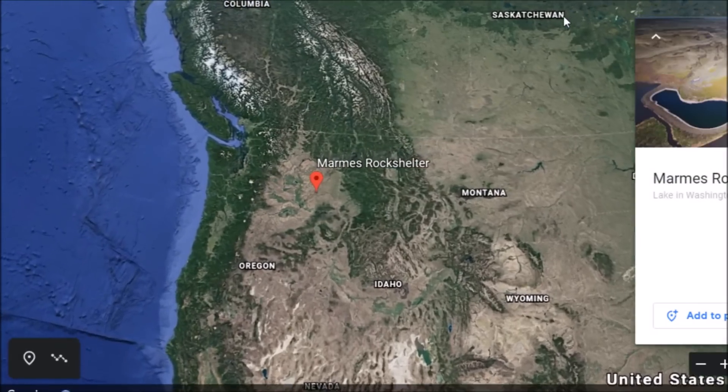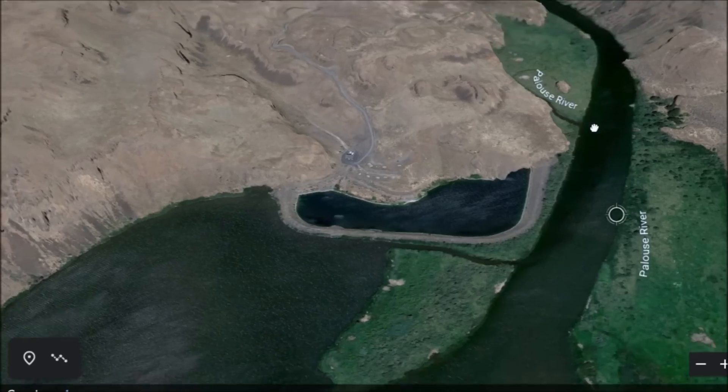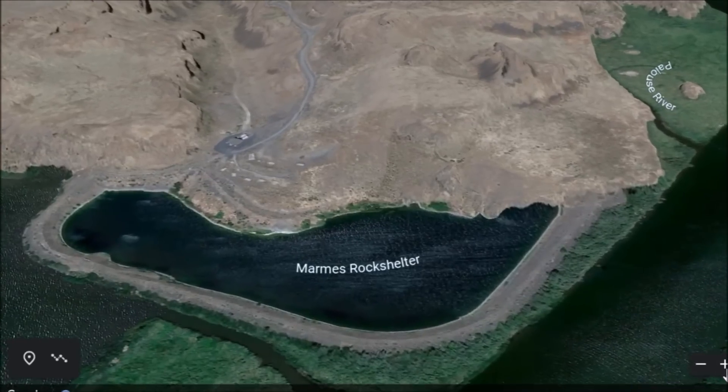We are going down to eastern Washington today — this is where the site sits. Notice this right here: that was like a cofferdam that was built a long time ago to help preserve the history in this place, which goes back maybe 12,000 to 13,000 years. The dam was built downstream and they built this to try to protect the site, but it failed and the site was flooded.